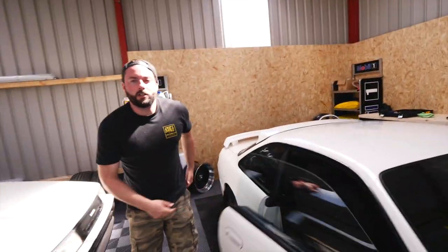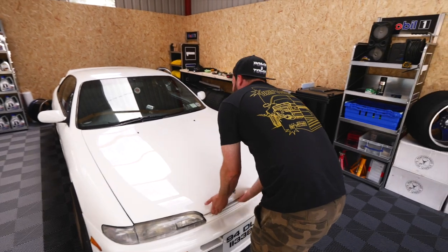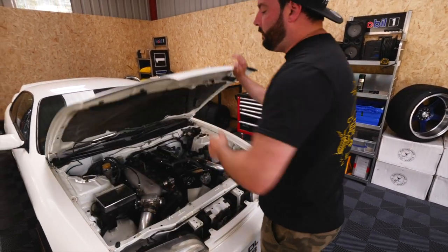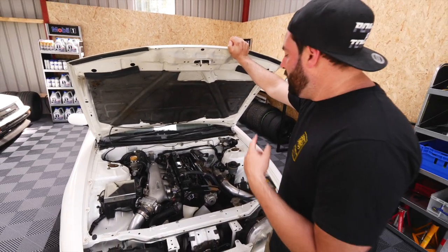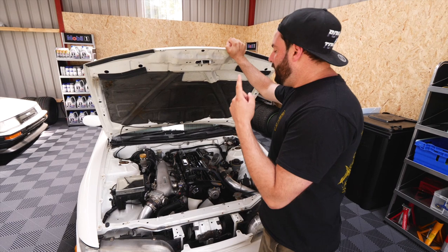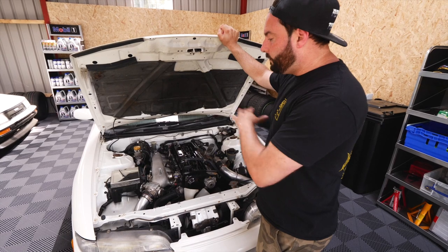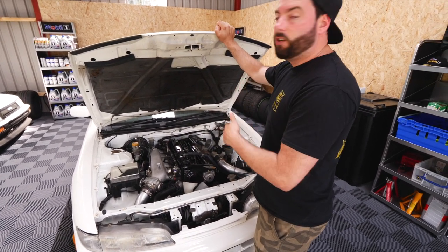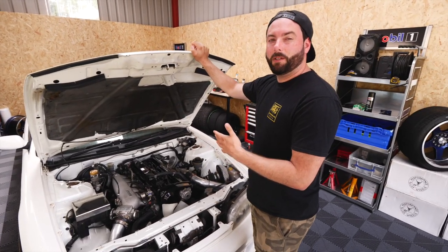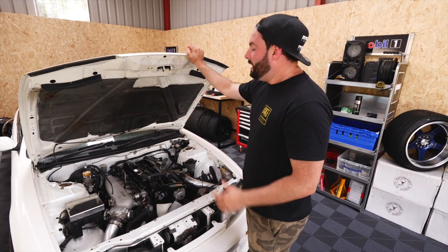The exciting part is under the bonnet. You might think SR20 big turbo or small turbo — well, you'd be wrong. This car is actually running a full RB25 conversion, which is a really nice setup. It's got a Greddy intake, front-mount intercooler, bigger turbo, all that good stuff — very nice and tidy. It's also running an RB25 gearbox, custom prop shaft, and a limited slip differential on the back.